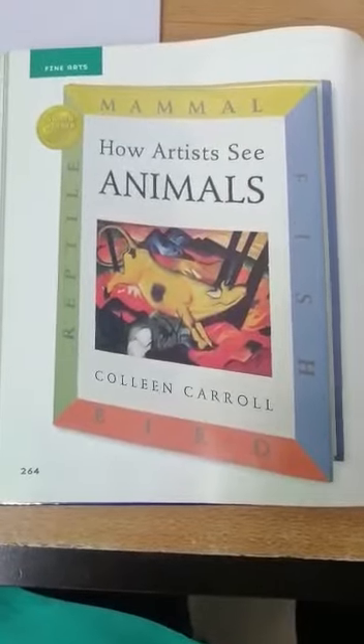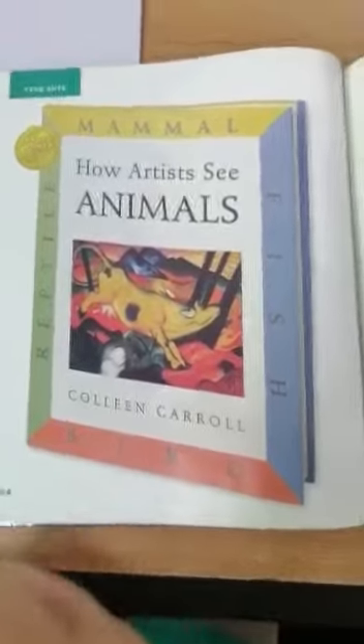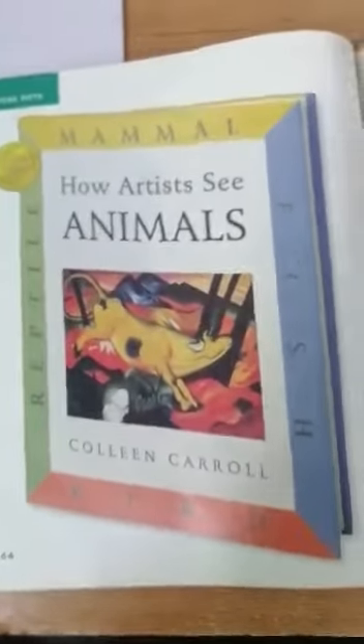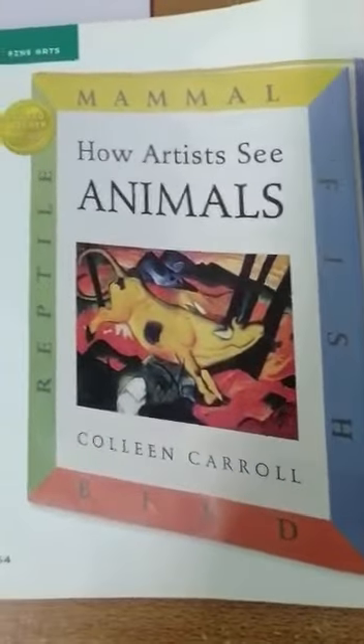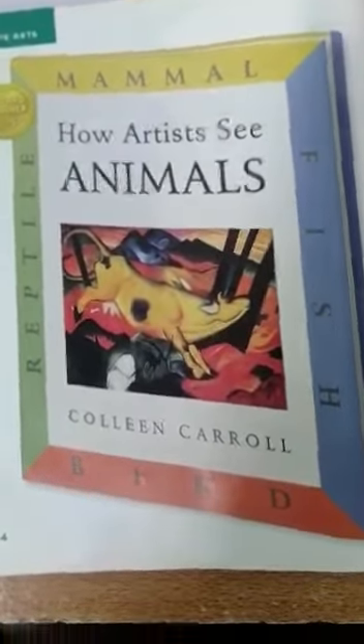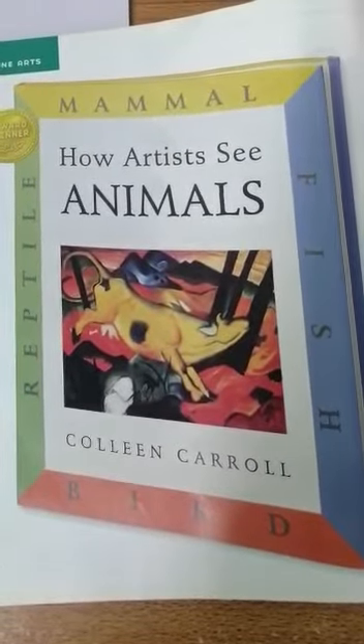Good morning everyone. Today the story that we are going to read is called How Artists See Animals. It's by Colleen Carroll, and the topic — if you look in the upper left corner — it says fine arts.